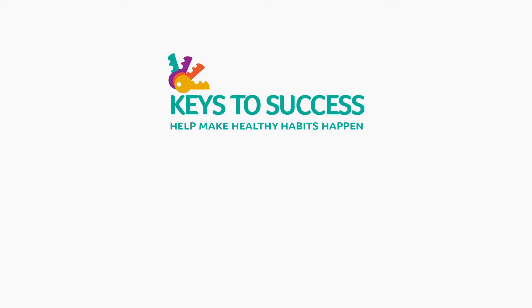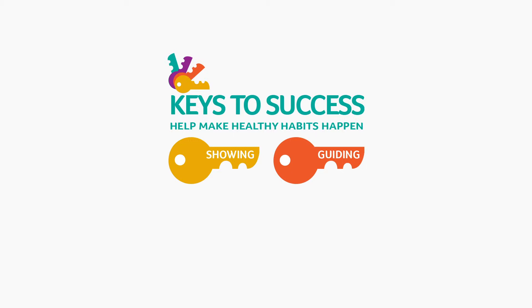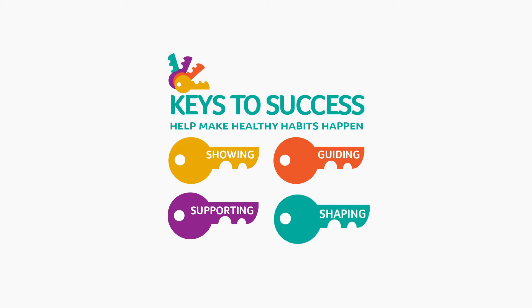Often, just knowing what is healthy is not enough. You need techniques for how you can make these healthy changes fun and successful for you and your family. This brings us to the keys to success — skills you can use to help your family adopt the paths to success we just discussed. The four keys are: Showing, teaching your child by setting a good example; Guiding, offering choices to your child within limits; Supporting, helping your child feel good about themselves; and Shaping, making healthier choices easier for your child. These keys can be used in all kinds of parenting situations.